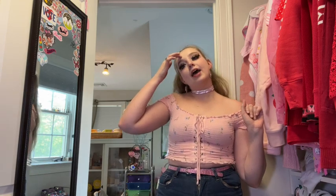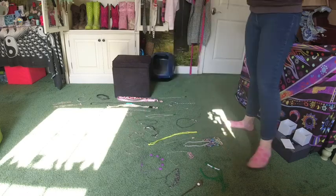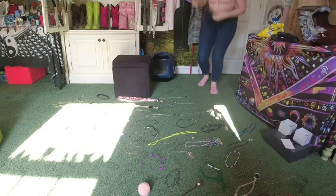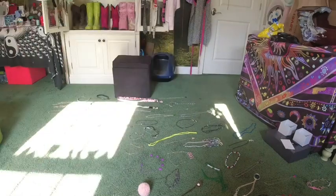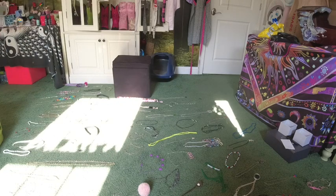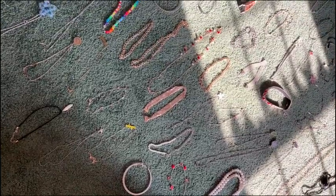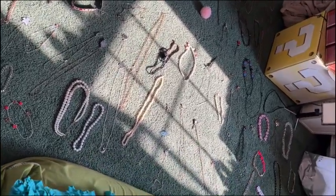I'll show you guys the process of laying out the necklaces real quick and then we can start going through each of them. The first thing I did was lay out all of my necklaces on the floor so I could see them each individually more easily. I knew I had a lot of necklaces but I just really was not prepared — the floor was completely covered and I genuinely could not even walk anywhere.